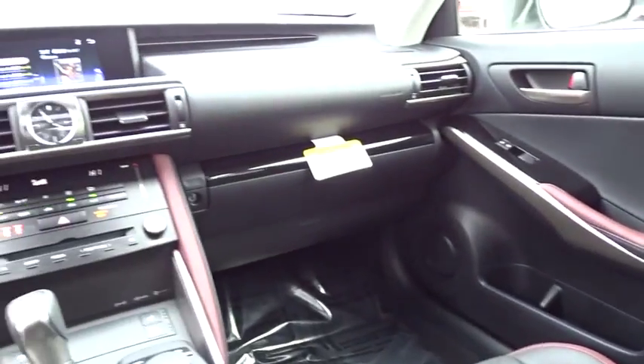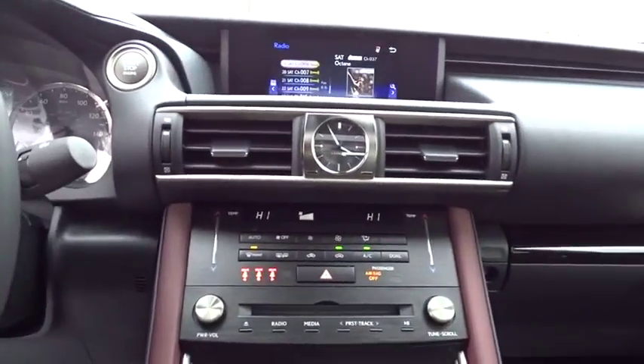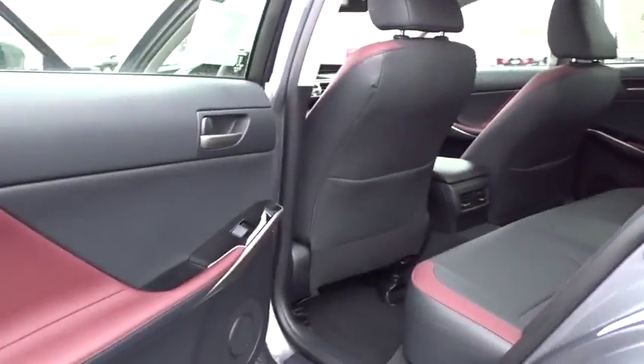Leather-wrapped steering wheel, power steering, adjustable steering wheel, cruise control, keyless start, auto dimming rear view mirror, floor mats, four-wheel disc brakes, aluminum wheels.